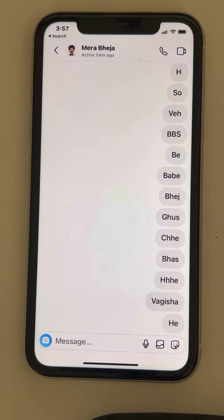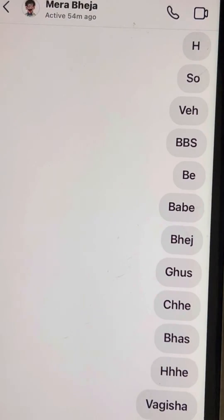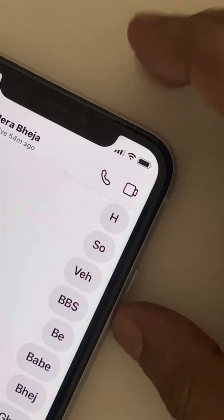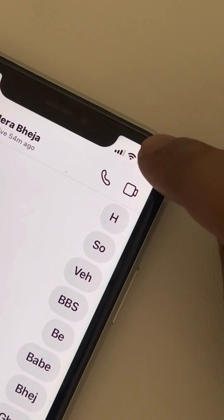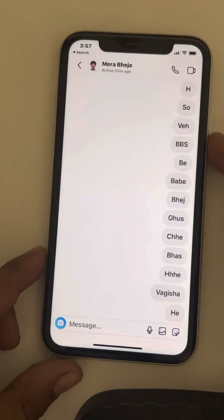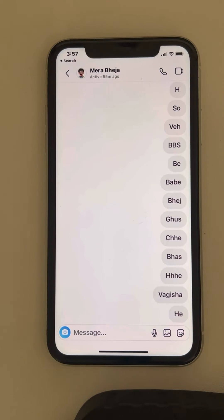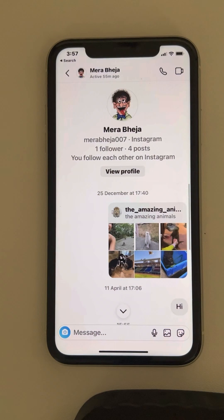Yes, there is an easy way. What you have to do is tap on the battery icon — you can see the Wi-Fi or cellular network indicator and the battery. You have to keep tapping on that area a few times. Tapping will push you to the top and reveal the first message.